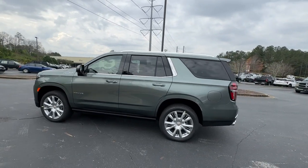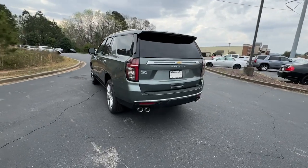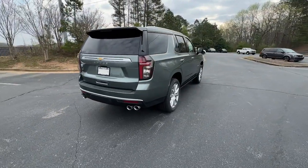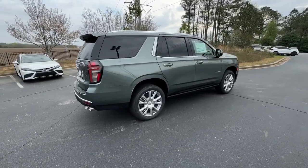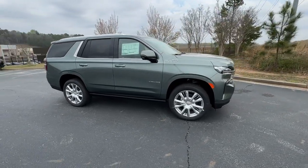Picture yourself in the 2024 Chevrolet Tahoe. The Tahoe is the full-size SUV that ticks all the boxes — safe, stylish, comfortable, loaded with technology, powerful, and ready to handle any challenge. It inspires confidence at every turn.